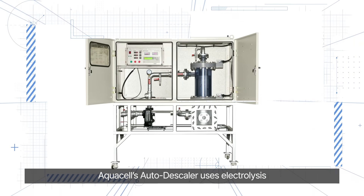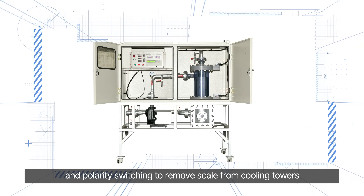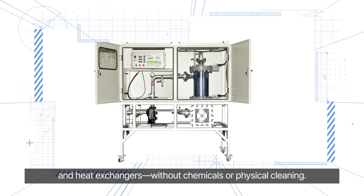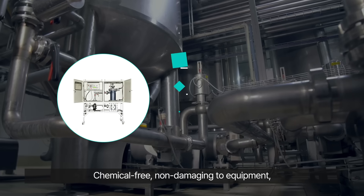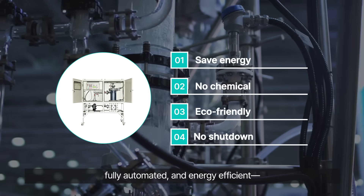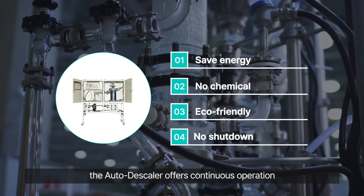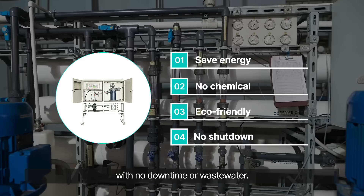AquaCell's autodescaler uses electrolysis and polarity switching to remove scale from cooling towers and heat exchangers without chemicals or physical cleaning. Chemical-free, non-damaging to equipment, fully automated, and energy efficient, the autodescaler offers continuous operation with no downtime or wastewater.